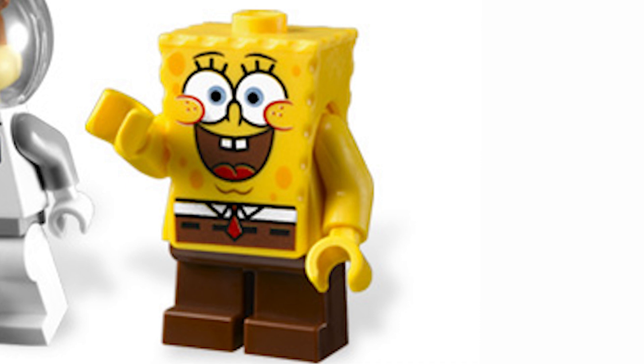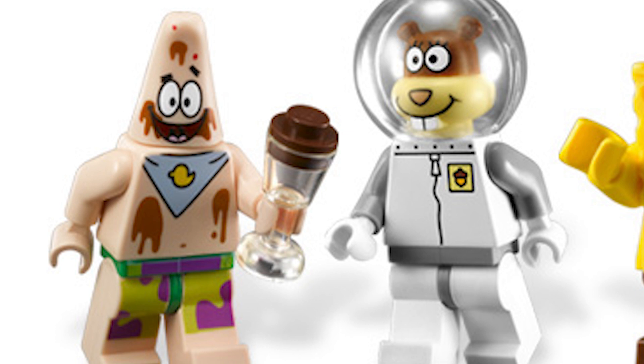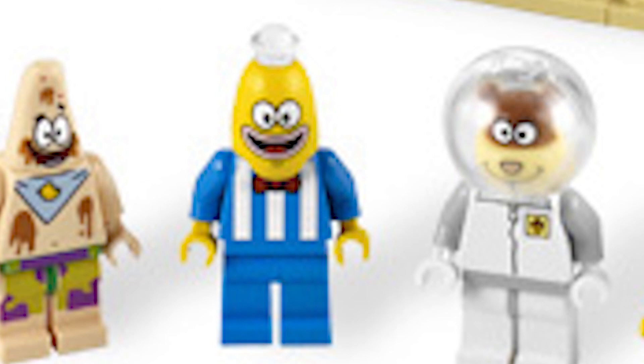Moving on, we have the Sandy, who's not exclusive to this set as she also came in Sandy's Rocket. But she's still a cool figure to get in a $20 set. Moving on, we have this fish ice cream man — I think this is such a cool figure to get in these sets. I really liked when we got fish figures in these LEGO SpongeBob sets — it definitely didn't happen enough, but when it did, they were bangers. He has a cool little torso that LEGO actually used a lot more recently for non-fish minifigs, and his head is just awesome.